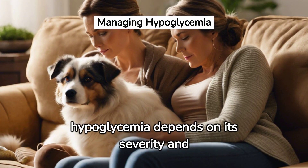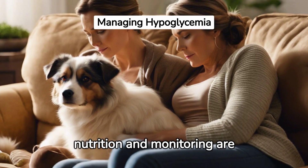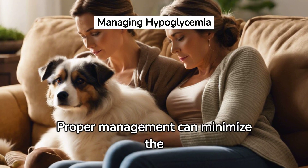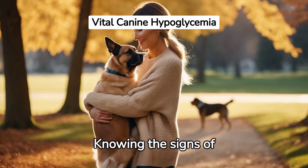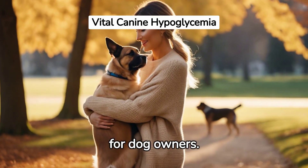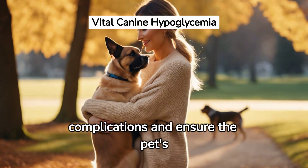Recovering from hypoglycemia depends on its severity and cause. Regular nutrition and monitoring are essential, along with treatments for underlying conditions. Proper management can minimize the risk of future episodes. Knowing the signs of hypoglycemia and seeking immediate veterinary care is important — early intervention can prevent serious complications and ensure the pet's well-being.